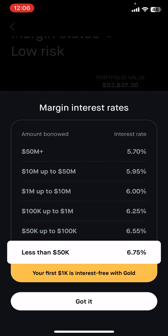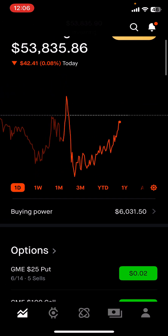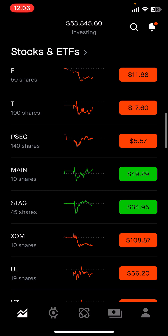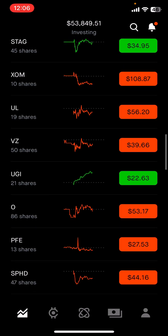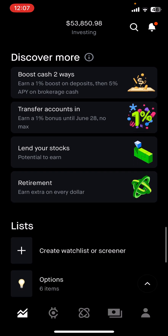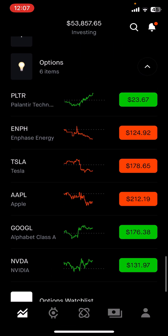Your first $1,000 is interest-free if you have Robinhood Gold. I have a referral link in the description if you want to join. I've also been cleaning up my account — adding companies I like, removing ones I don't — and keeping some money in cash since it's earning interest. I'm creating a watchlist called 'Options' with stocks I'm watching: Palantir, Enphase, Tesla, Apple, Google, and Nvidia. If I see something I like, I'll play some options on it.